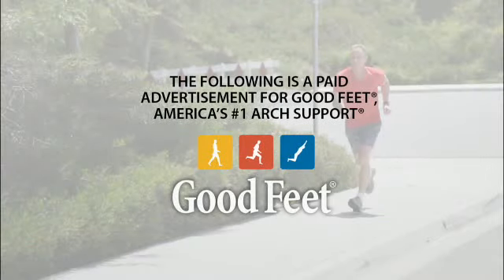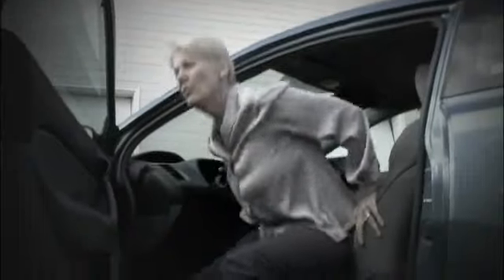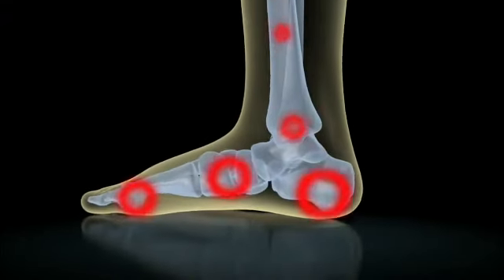The following is a paid advertisement for Good Feet, America's number one arch support. Upwards of 80% of the population at some point in their life will have foot problems. My feet feel like they're broken by the end of the day. My heels were so painful, it felt like somebody was running a knife through them. I felt like I was losing my ability to walk and play tennis. Surprisingly enough, that knee, hip, or back pain may actually begin with your feet. It all starts in the feet where we're connected to the ground, and a lot of problems we see start in the feet and they work their way up.